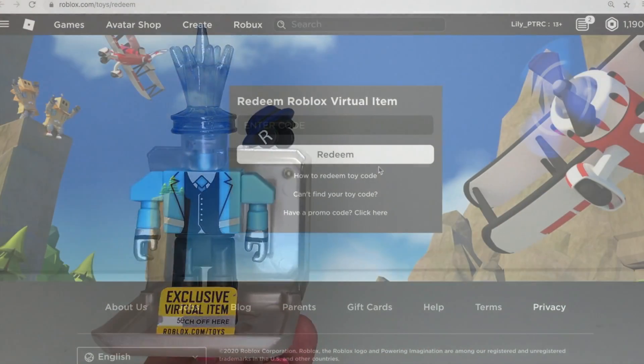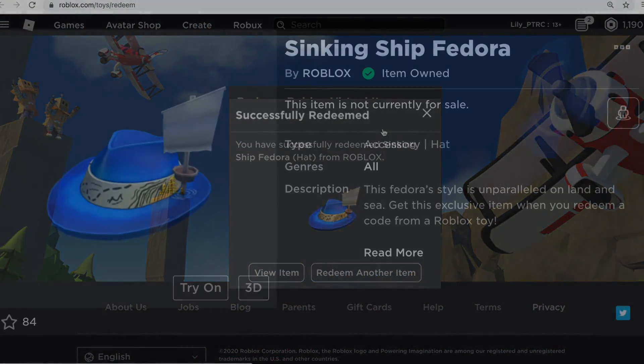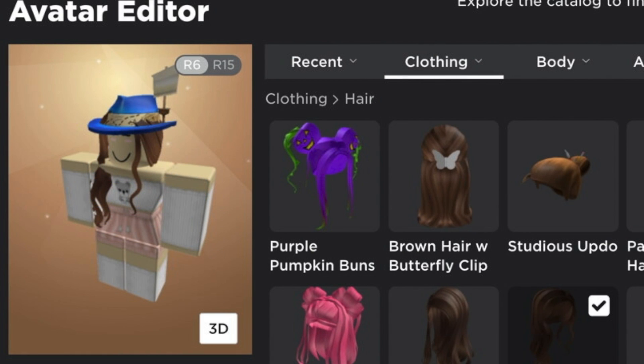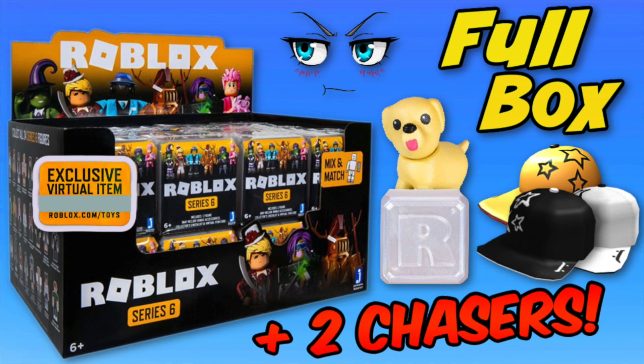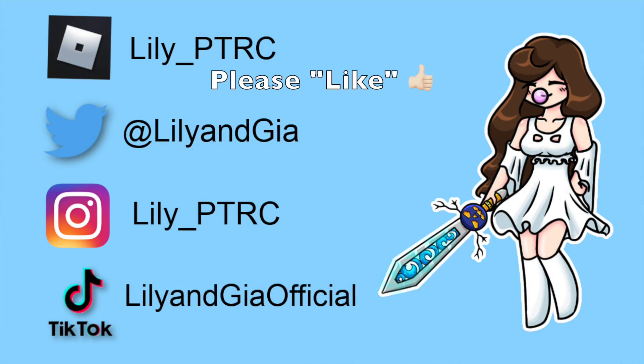Let's redeem the code and see what we get. Oh, it's a fedora. I wonder how this fits — it fits okay. I think the hair clips through it a little bit, but it looks good. And if you want to see all the rest of the white boxes, I will link it below. Please give this video a thumbs up, subscribe, and thank you so much for watching. You guys are awesome. Bye!